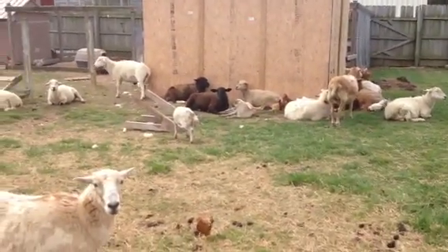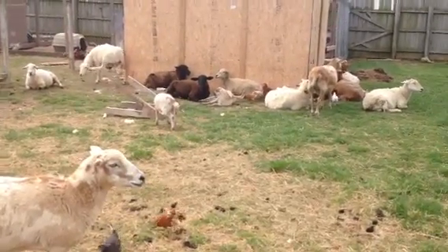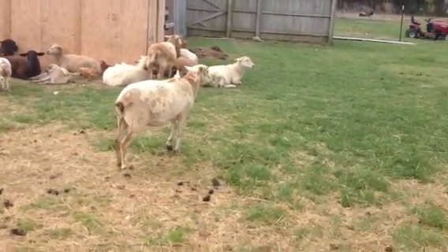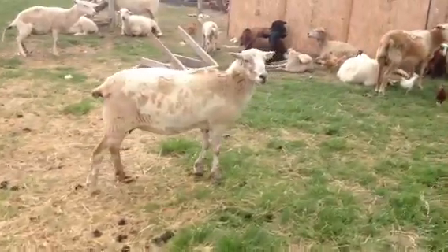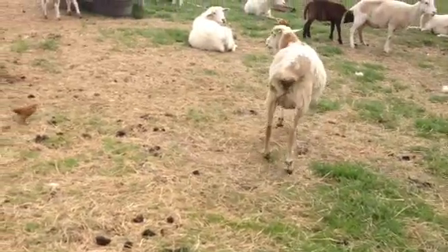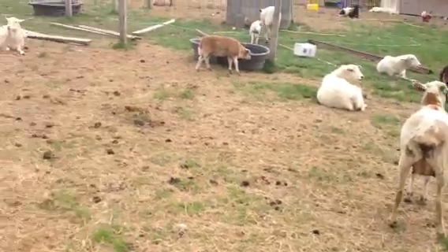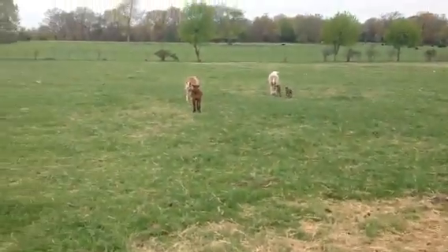Her daddy was my original Katahdin ram from the first group I ever got. I need to trim her foot — let me see if I can look at this one. She's been a real good mom; she has two ram lambs. It sounds easy to catch her and cut her feet but it's not — my boy helps me and we try to do three or four a night so we can get them all caught up this time of year.